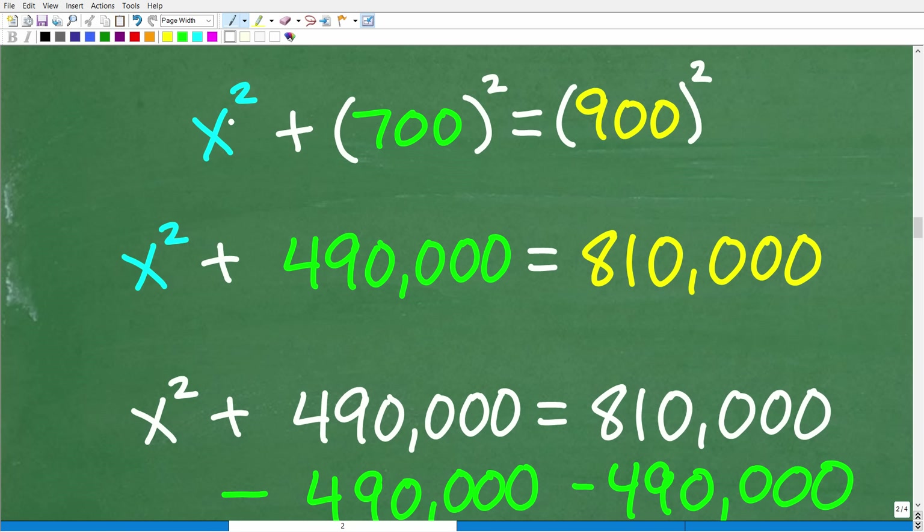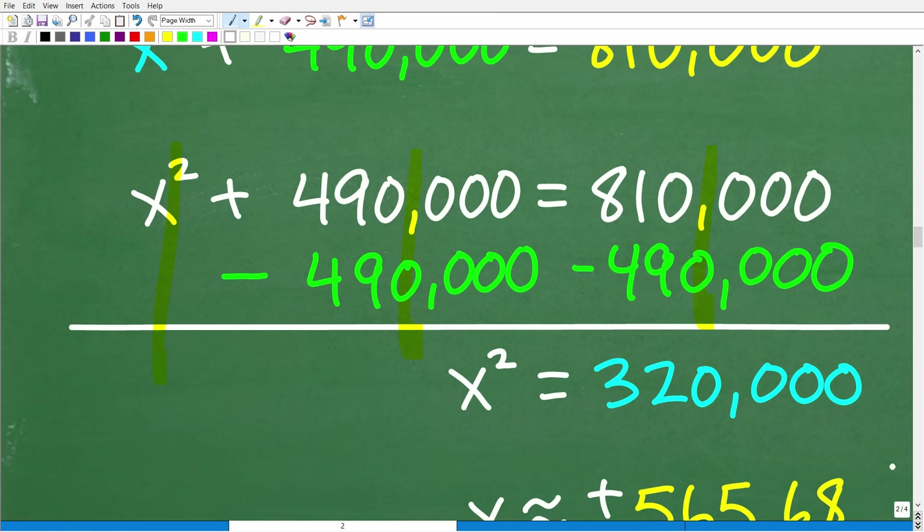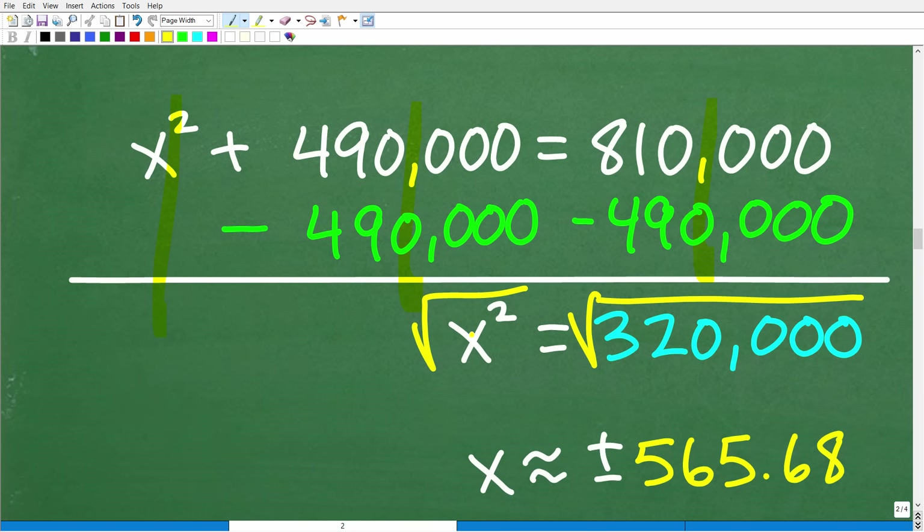This is the setup. This is a quadratic equation, meaning there will technically be two solutions — I'll address that in a moment. Let's do the math: 700² = 490,000 and 900² = 810,000. So we have x² + 490,000 = 810,000. To isolate x², we subtract 490,000 from both sides: 810,000 − 490,000 = 320,000. Therefore x² = 320,000. To solve for x, we take the square root of both sides.